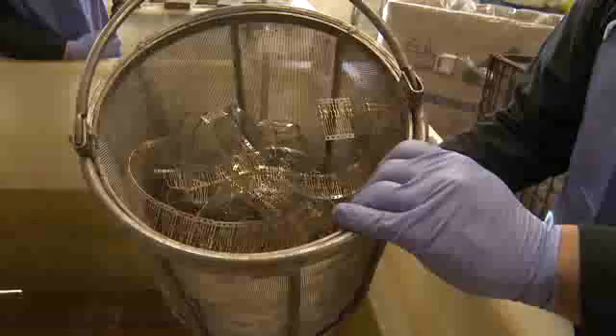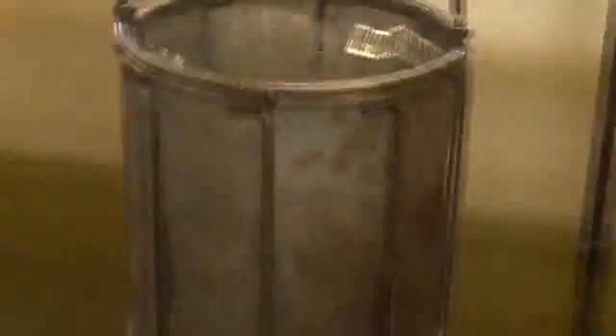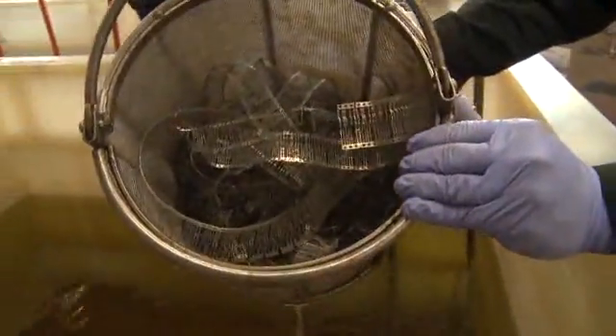Right now you have a cyanide solution in there that's in effect stripping the gold off the gold metal pots. So you now have a gold salt that's effectively dissolved into the gold cyanide solution.